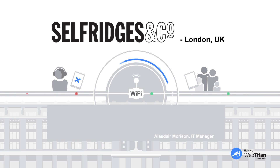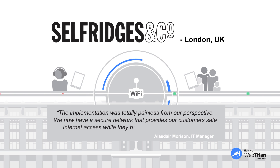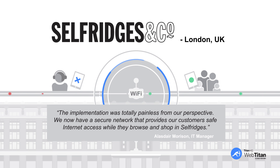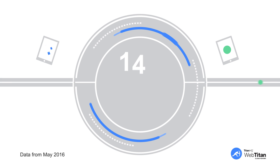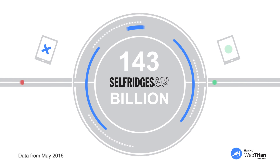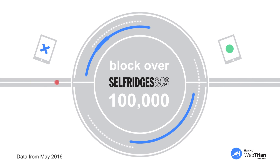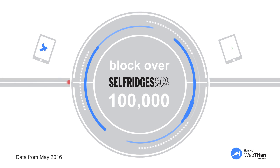Alistair Morrison, their IT manager, said: 'The implementation was totally painless from our perspective. We now have a secure network that provides our customers safe internet access while they browse and shop in Selfridges.' WebTitan Cloud for Wi-Fi filtered 143 billion requests for Selfridges in the last 30 days with no support tickets for IT. We had to block over 100,000 of these requests, with some particularly nasty phishing threats in there.